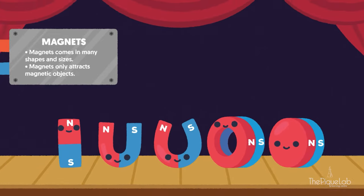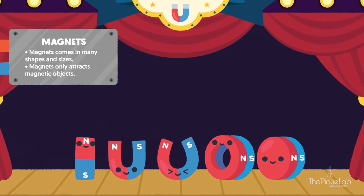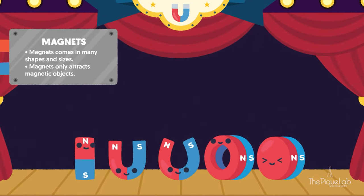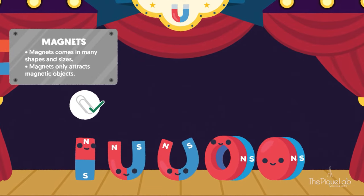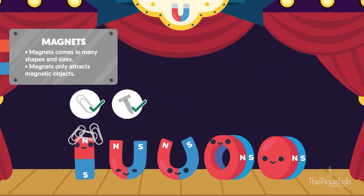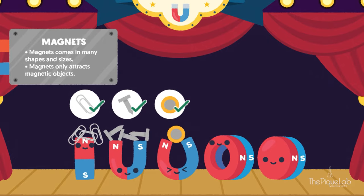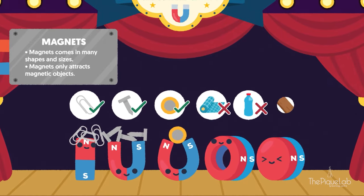What are magnets? Magnets are objects that attract or pull magnetic objects towards them. Some examples of magnetic objects are nickel, paper clips, iron nails, and steel coins. Some examples of non-magnetic objects are fabric, plastic, and wood.